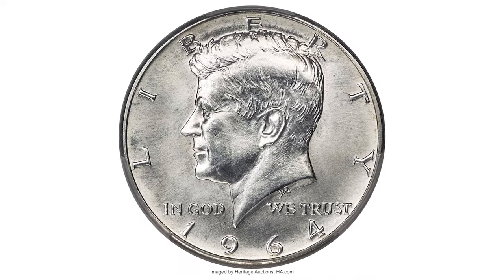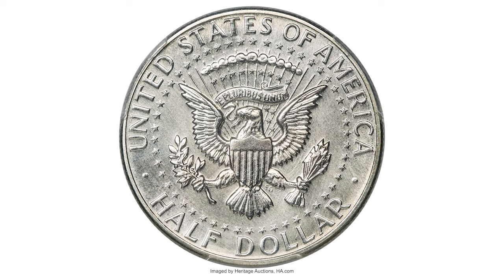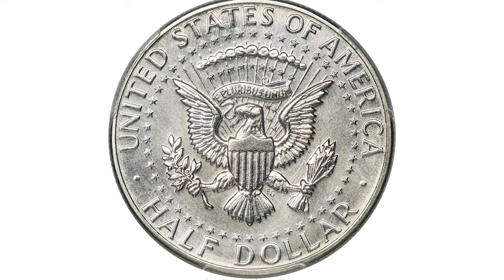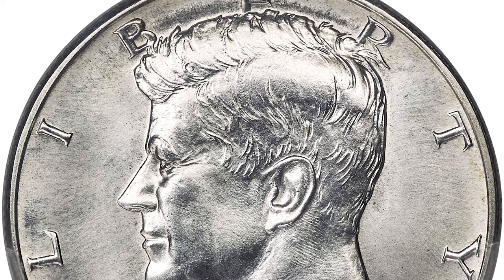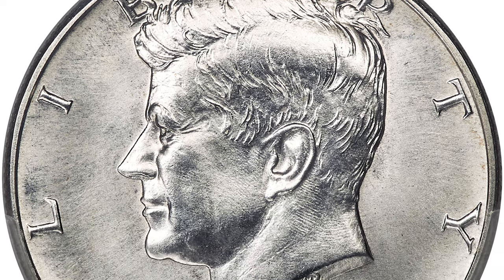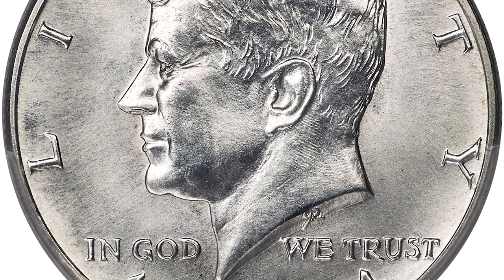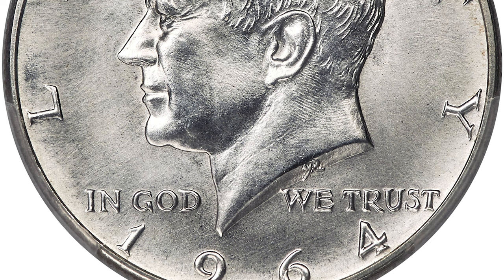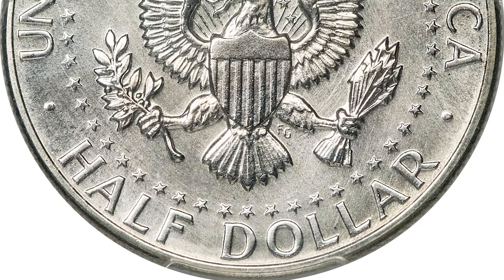This is a 1964 Kennedy half dollar from a special mint set — the so-called SMS half dollar — a rare issue from the series. The 1964 Special Mint Set Kennedy half dollar is far and away the rarest issue in the series, a coveted coin with an enigmatic history. The 1964 SMS cents through half dollars might more accurately be called SMS-finished coins than true SMS coins, as they were not the product of official sets.